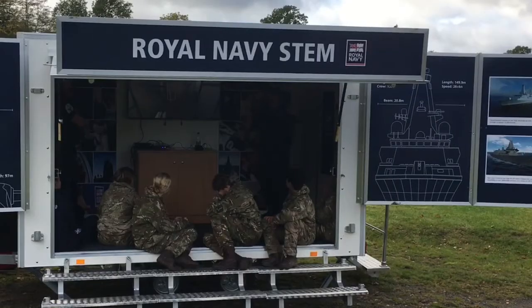Today we've had CCF Field Day at Glen Armand College. We've had all the cadets out on the ground. We've had the Navy section working with the Royal Navy engagement team, and they've been looking at submarines and doing a bit of STEM.